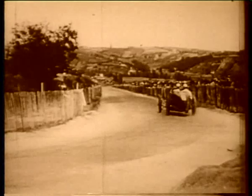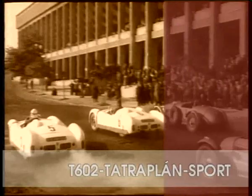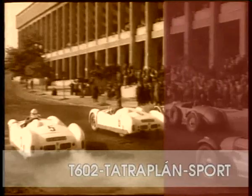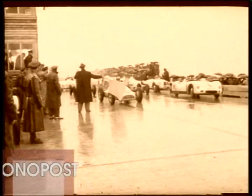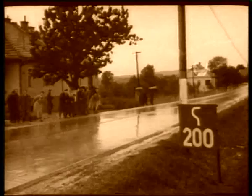The Tatra Tatraplan Sport — only two units ever built in the factory — achieved great accomplishments in several races. One of the most successful race cars was the Tatra 607 Monoposto, designed as a mobile test shop for the Tatra 603.